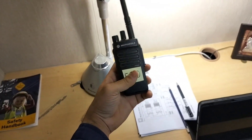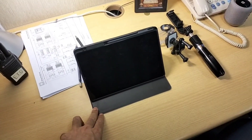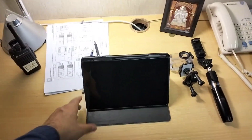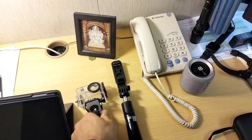Here I have a table lamp and this is my walkie talkie radio. And this is my tablet — I use it for editing my videos and watching movies sometimes. And here I have an action camera holder.